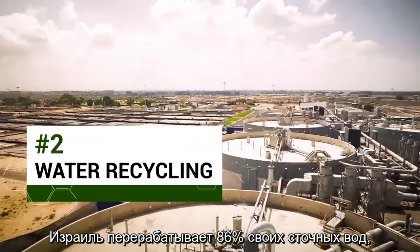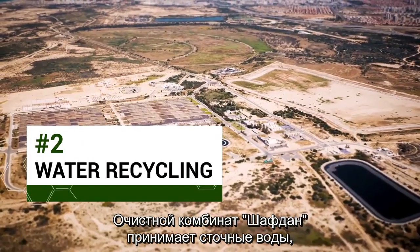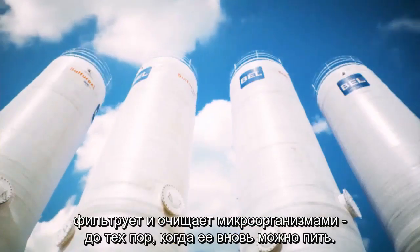Israel recycles over 86% of its wastewater, by far the highest in the world. The Shafdan treatment plant takes raw sewage, filters it, filters it again with microorganisms, and cleans it until it is safe to drink.